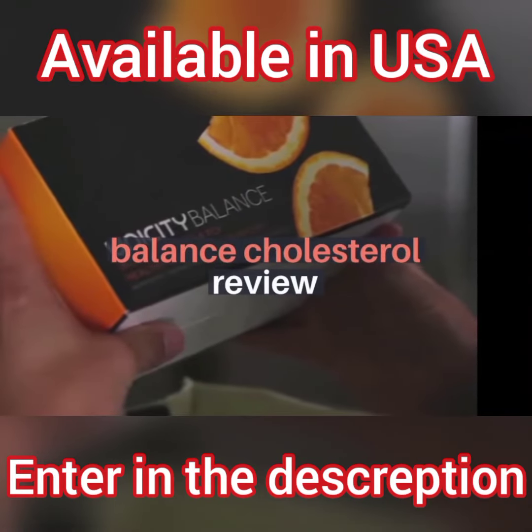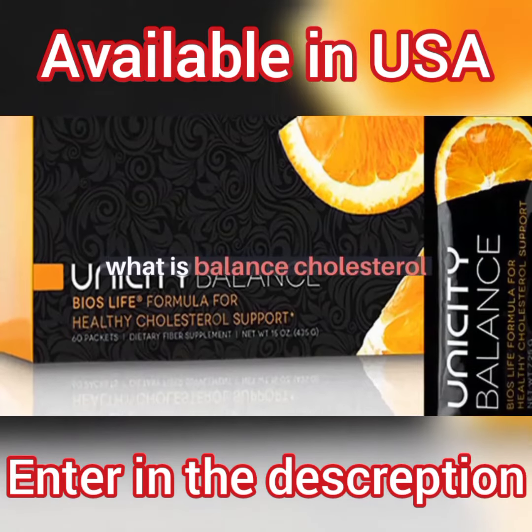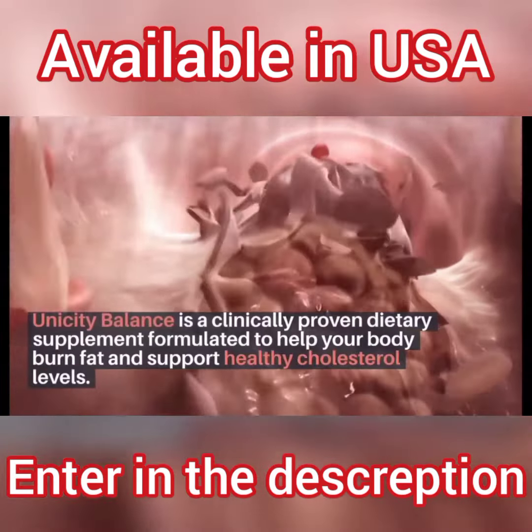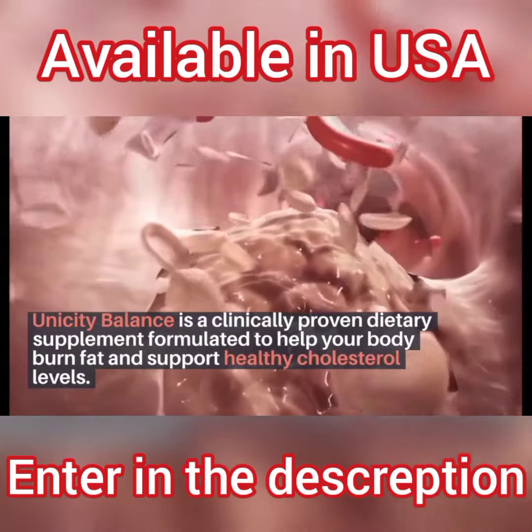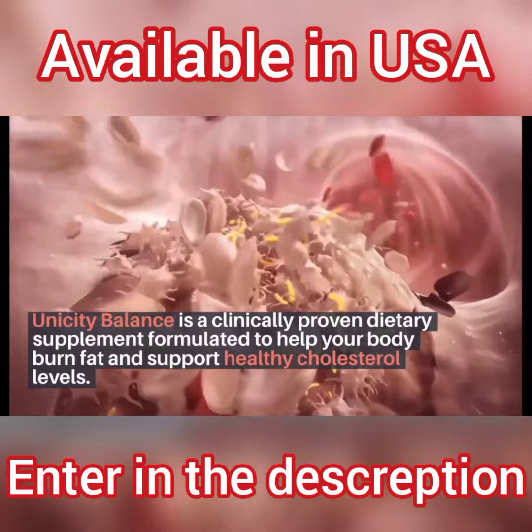Balanced Cholesterol Review. What is Balanced Cholesterol? Unicity Balance is a clinically proven dietary supplement formulated to help your body burn fat and support healthy cholesterol levels.